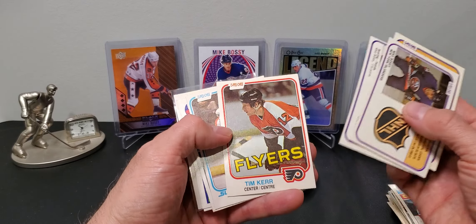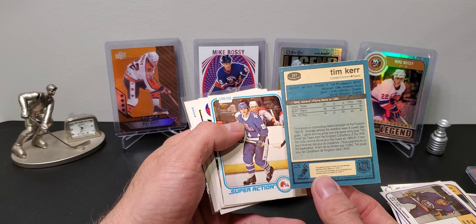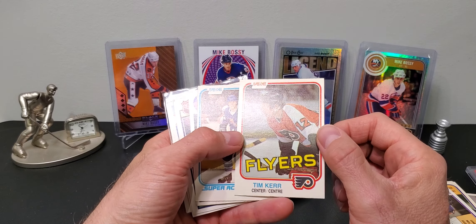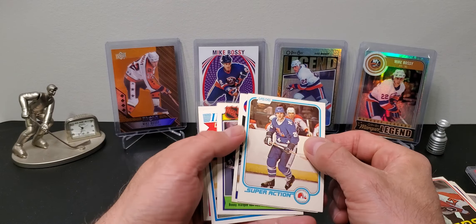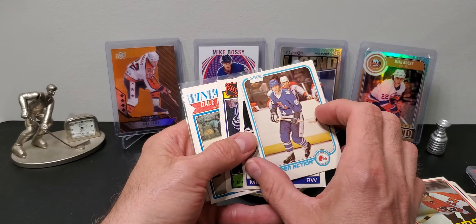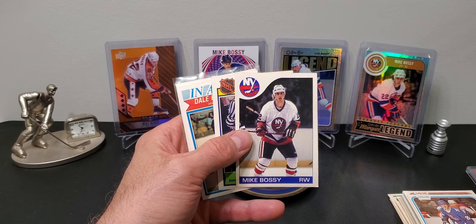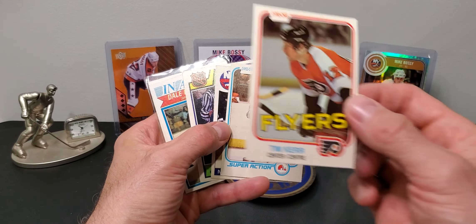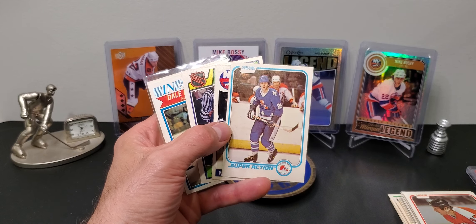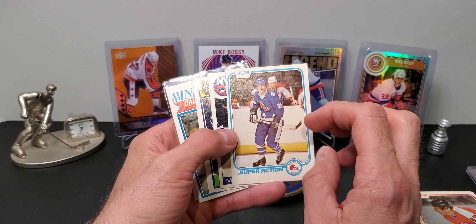A few 81-82 OPC Bossy cards - this one was my favorite. A Tim Kerr rookie card - this guy has a record you'd be surprised, I think it still stands today. I think it's 34 power play goals in a season. Really sharp card, surprised it was in the 25-cent bin. There's also a Peter Stastny rookie Super Action.